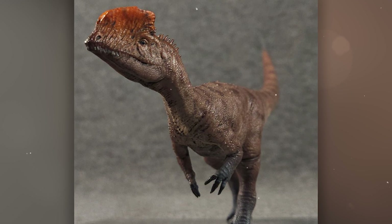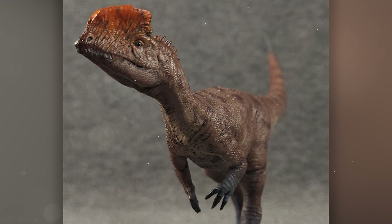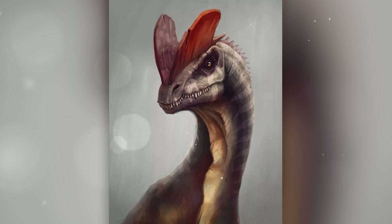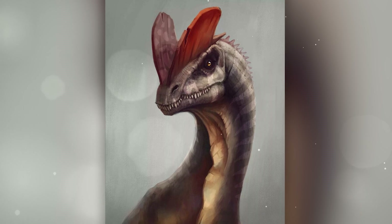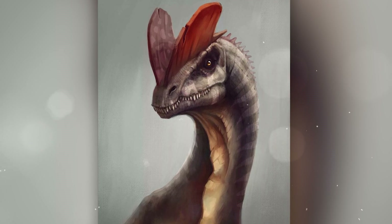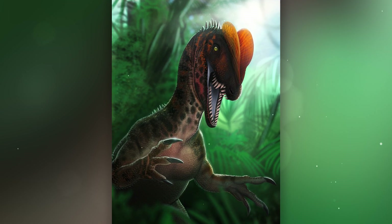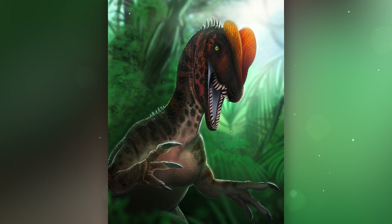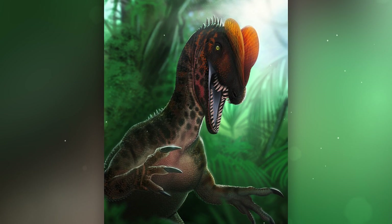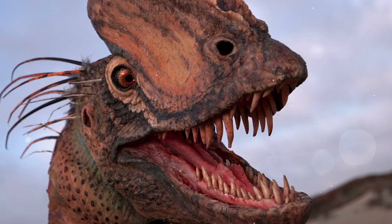The most noticeable feature is the two curved, ridge-like bony projections on the skull. They were located above the eyes and stretched along the top of the head. The ridges were hollow and rather thin, and were unlikely to be used for combat. Rather, they were visual insignia used in display behavior during courtship, social interaction, or for identifying relatives.